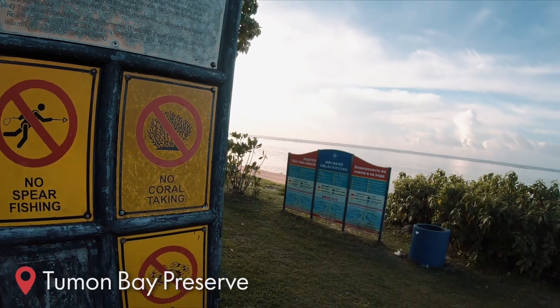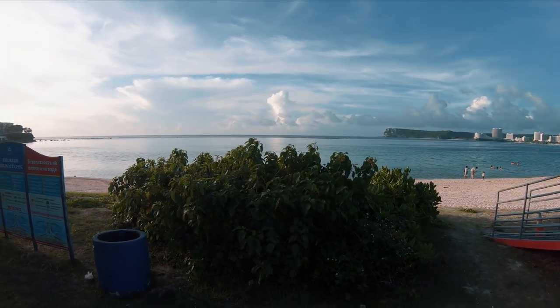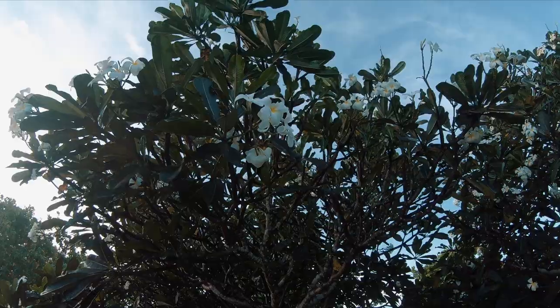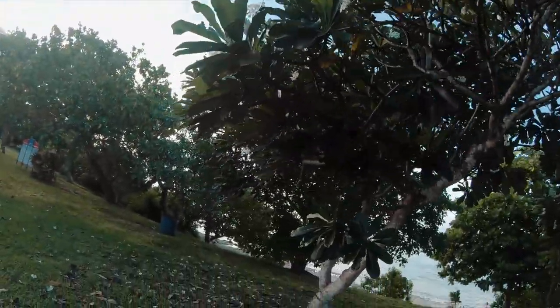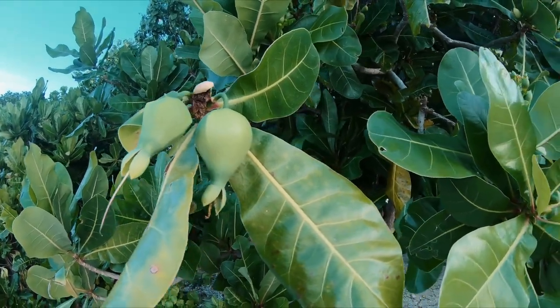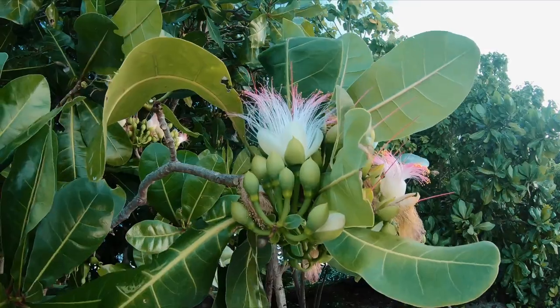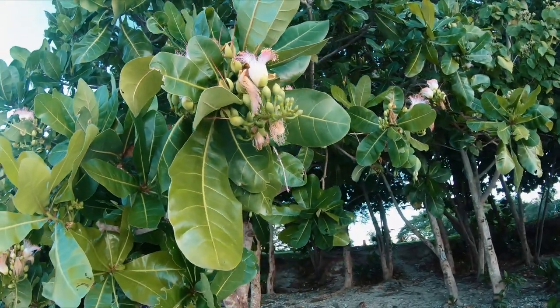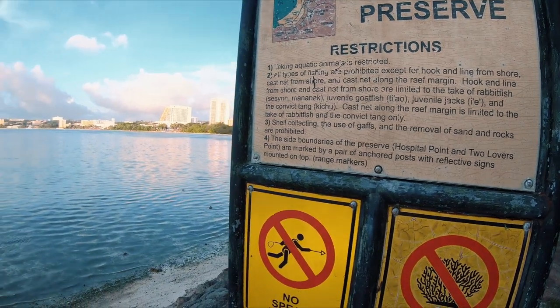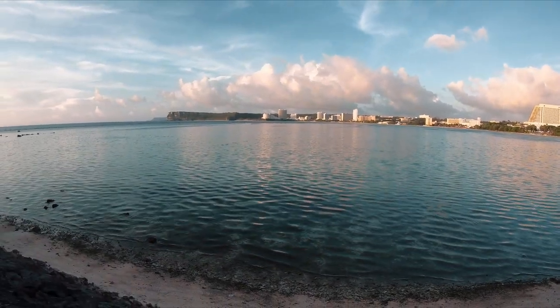I was also told that the name of this place was called Yipau Beach. My favorite flower. What is this, friends? Do you know what kind of fruit this is on this tree? I have no clue what kind of tree this is. Billy says it's cotton candy. Comment and let me know if you know what type of tree this is. So this is Tumon Bay — it's actually a preserve.